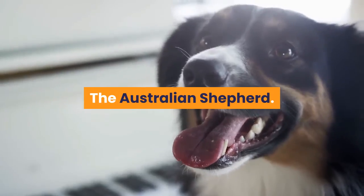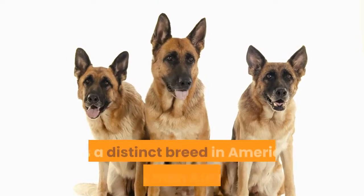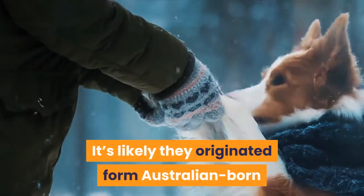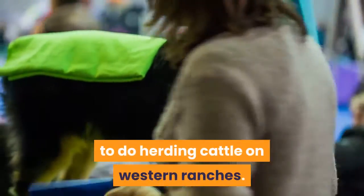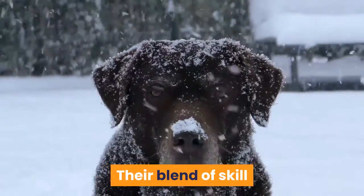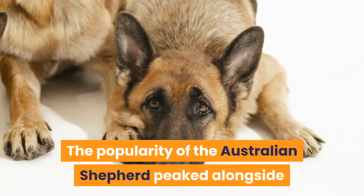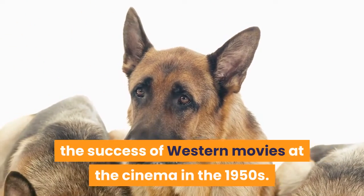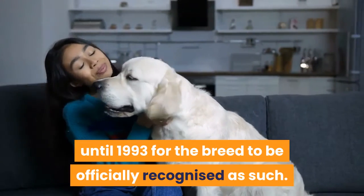The Australian Shepherd: meanwhile, and somewhat confusingly, the Australian Shepherd emerged as a distinct breed in America rather than Australia. It's likely they originated from Australian-born collie-type dogs imported into the US. Again, they were working dogs with a job to do — herding cattle on western ranches — and their blend of skill and toughness made them ideally equipped for the challenge. The popularity of the Australian Shepherd peaked alongside the success of Western movies at the cinema in the 1950s. However, it took until 1993 for the breed to be officially recognized as such.